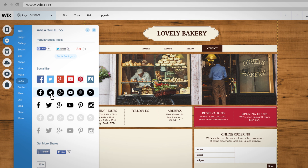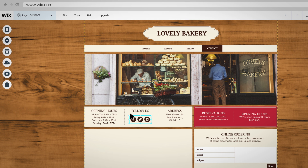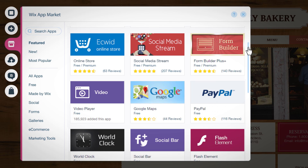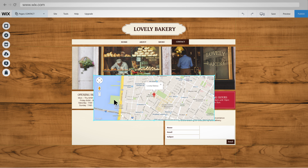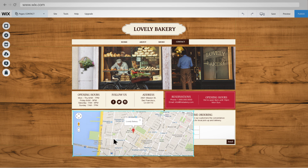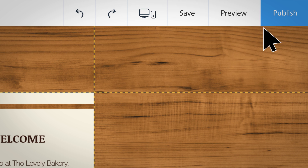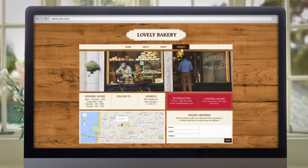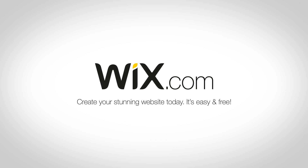With just a few clicks, you can connect your website to your favourite social media channels and add popular web apps and services like Google Maps, contact forms and so much more. Just like that, you've got your own stunning website that is fully optimised for every device. Create your stunning website today. It's easy and free.